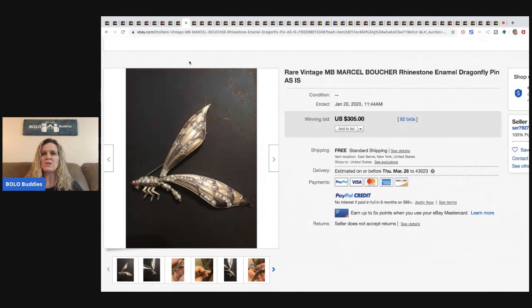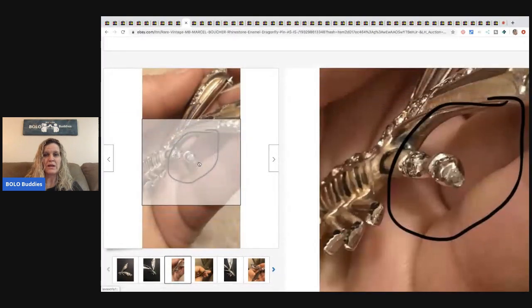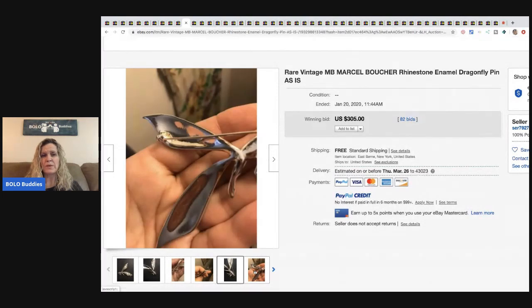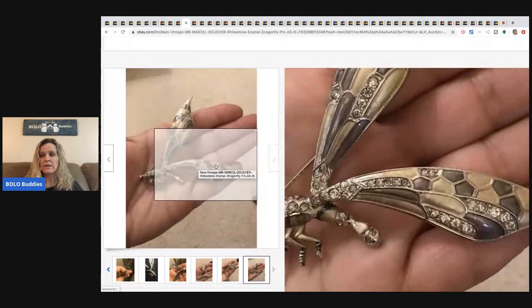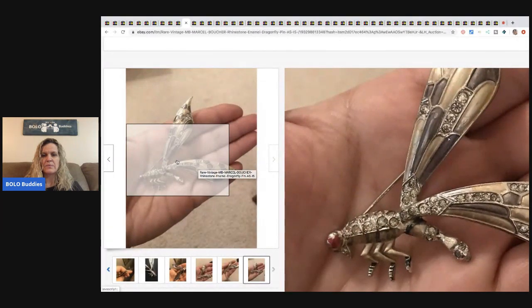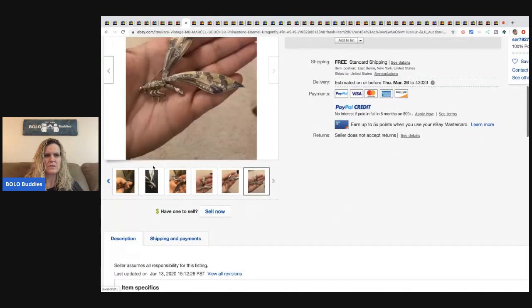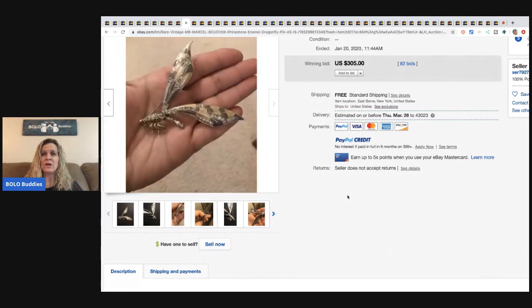The next item is a rare vintage MB — Marcel Boucher — rhinestone enamel dragonfly pin, listed as-is. It went for $305 and I'm trying to figure out why. It says 'patent pending' on the back. The description says the bottom part of the dragonfly's tail is missing, though it's hard to spot in the photos. This went for $305 with 82 bids.